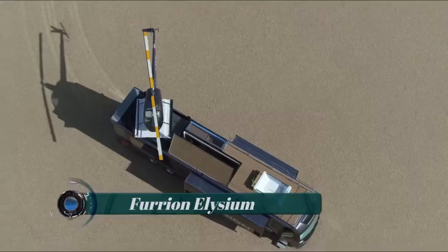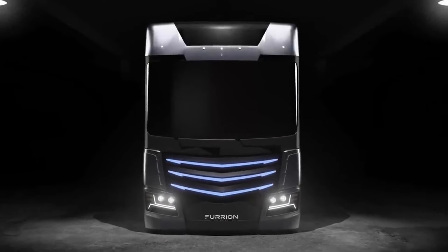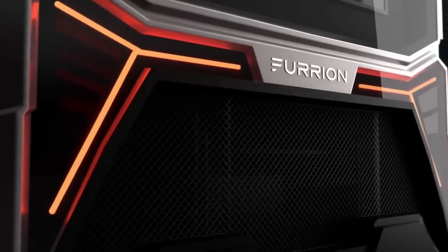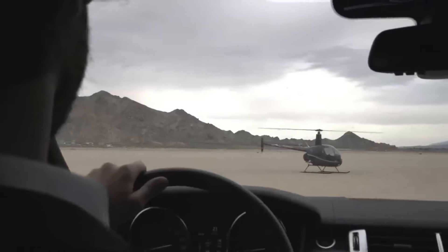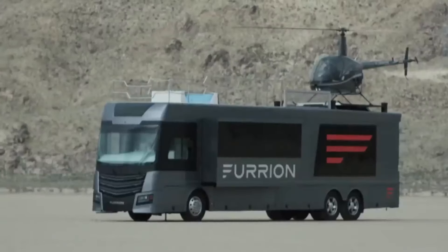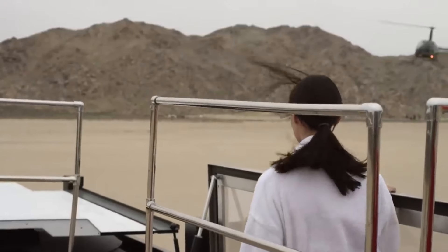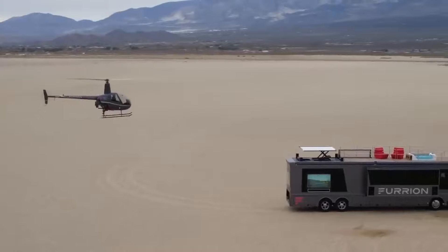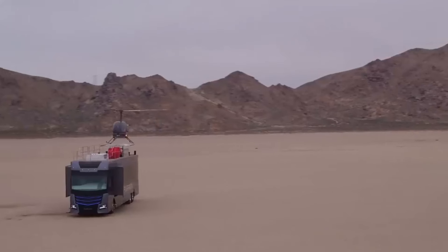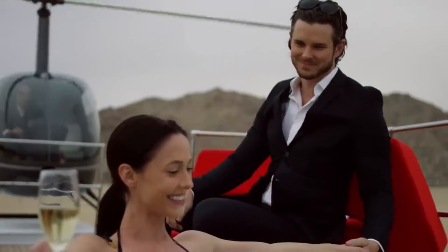The Furion Elysium is a luxurious recreational vehicle concept created by Furion. Its standout feature is the sky deck located on the roof, which serves as a helipad and entertainment space, offering stunning panoramic views. Complete with a hot tub, lounge chairs, and a fully equipped bar, the sky deck provides an opulent outdoor experience. Measuring approximately 45 feet in length, the Furion Elysium resembles a luxury motor coach.